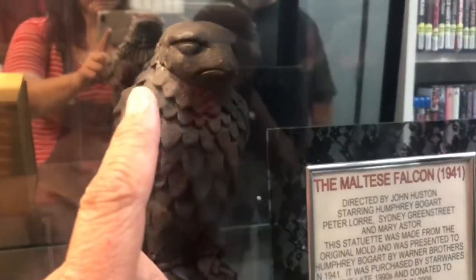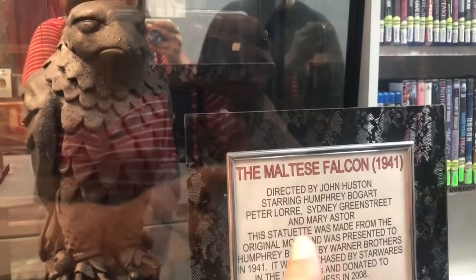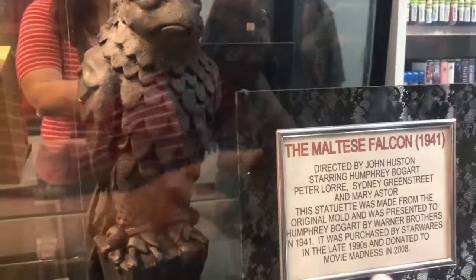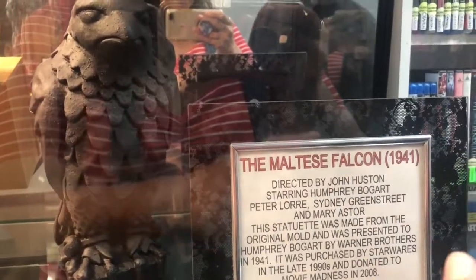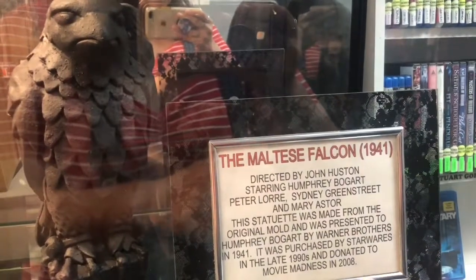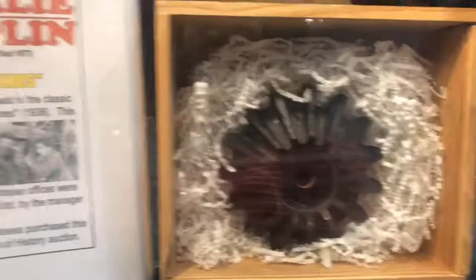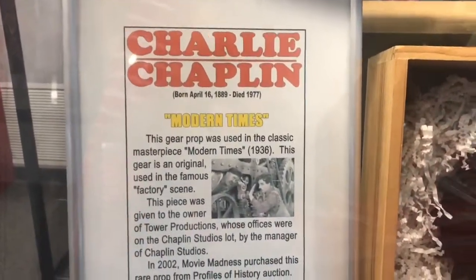I found it — The Maltese Falcon! Directed by John Huston, starring Humphrey Bogart, Peter Lorre, Sidney Greenstreet, and Mary Astor. This statuette was made from the original mold and was presented to Humphrey Bogart by Warner Brothers in 1941. It was purchased by the store in the late 1990s and donated to Movie Madness in 2008. And this gear is from the movie Modern Times by Charlie Chaplin back in 1936. I love Charlie Chaplin — he's such a wonderful actor.